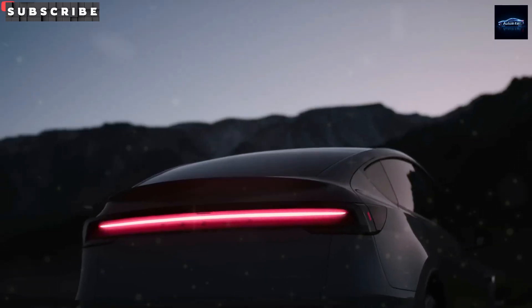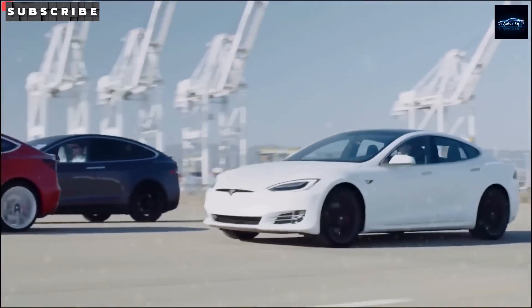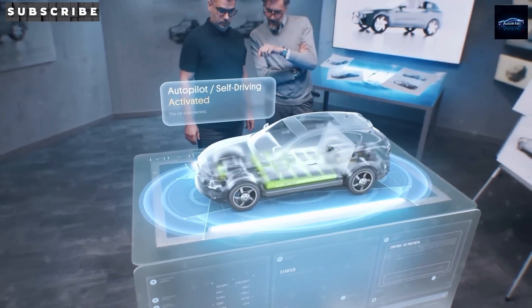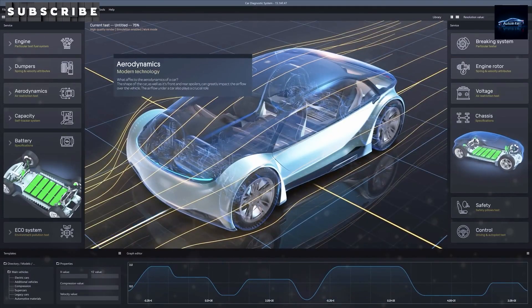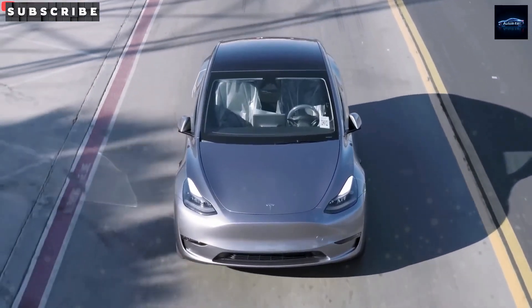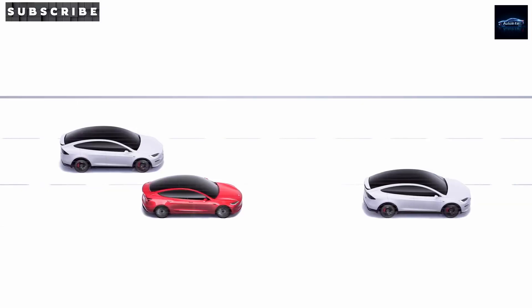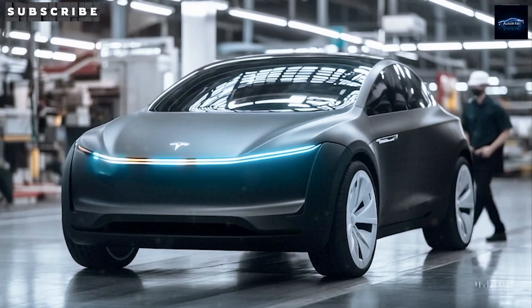Addressing exaggerated claims — such as 5-minute charging or 100-fold energy density improvements — requires scrutiny. Contemporary lithium-ion batteries deliver 200–300 Wh/kg. Sodium-ion cells, initially at 130–160 Wh/kg, reached 175 Wh/kg with CATL's Naxra cells in April 2025, with projections of 200 Wh/kg by year-end. A 100-fold increase to 15,000 Wh/kg approaches gasoline's energy density — an unattainable target within current electrochemical limits. Even a 10-fold increase to 1,750 Wh/kg exceeds present capabilities. Sodium-ion's practical advantages lie in its cycle life, charging speed, and low-temperature resilience.